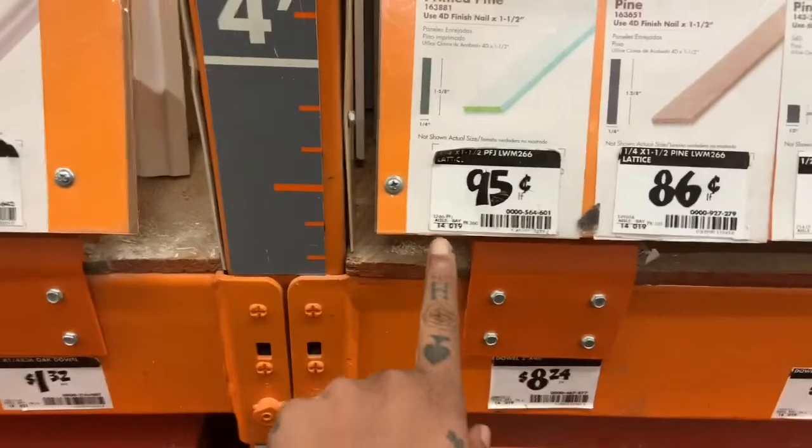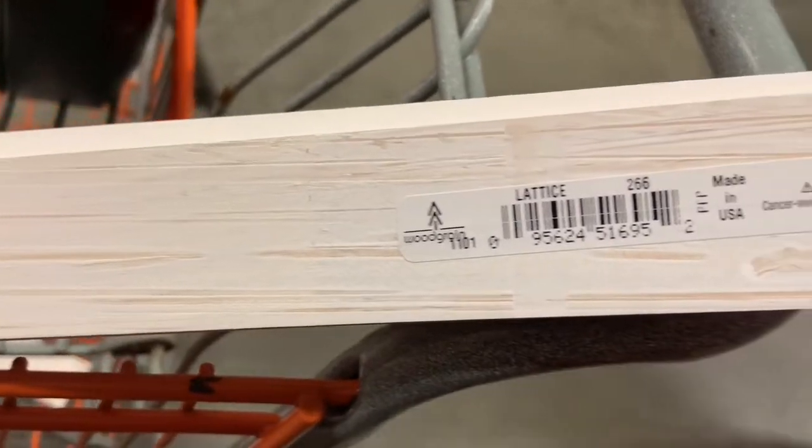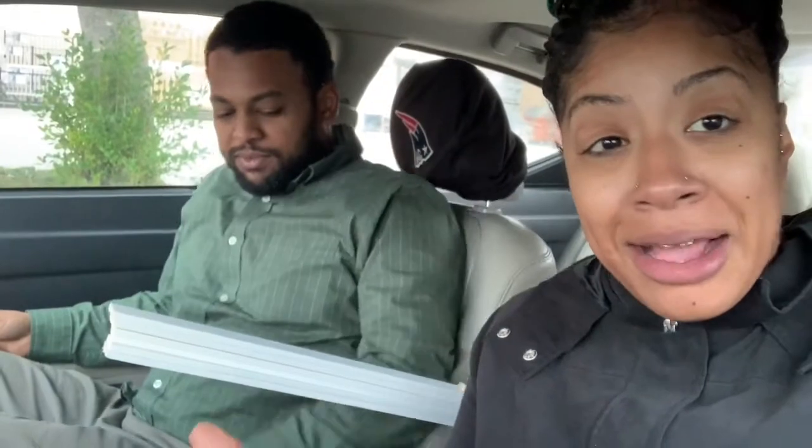Here we are — it was 95 cents. The Home Depot trip was successful, we got in, we made our cuts. We got everything we need, so we are going to get him some snacks and head back to the house to complete the wall.